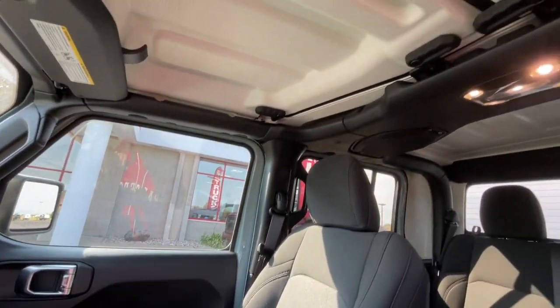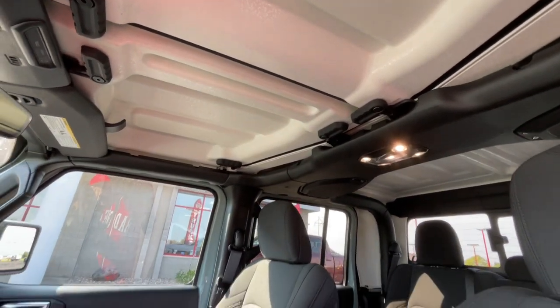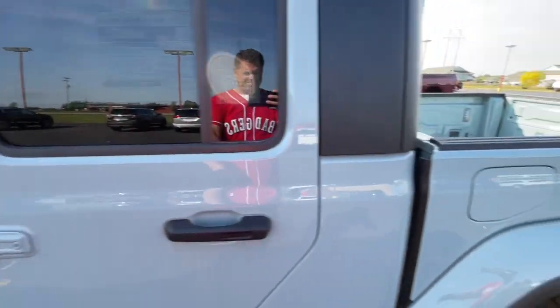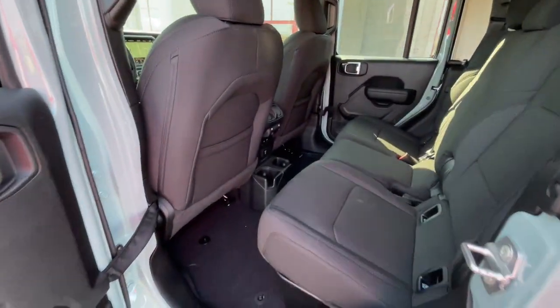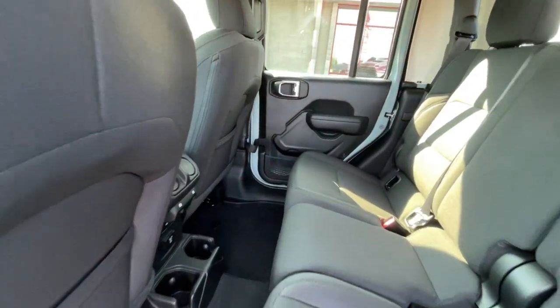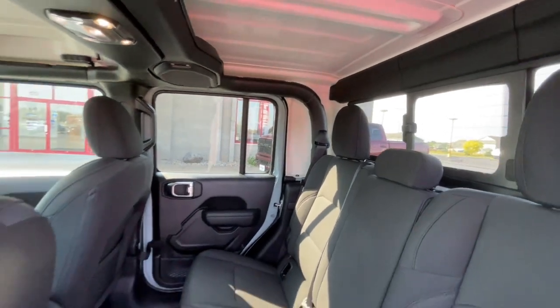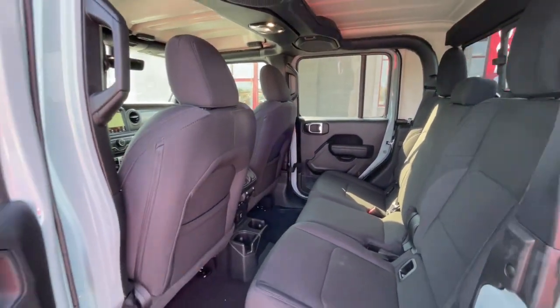These are just some of the great options this vehicle comes with: heated steering wheel, Apple CarPlay and/or Android Auto, touchscreen infotainment system, keyless entry, navigation system, heated mirrors, fog lamps, backup camera, satellite radio, iPod and MP3 input.